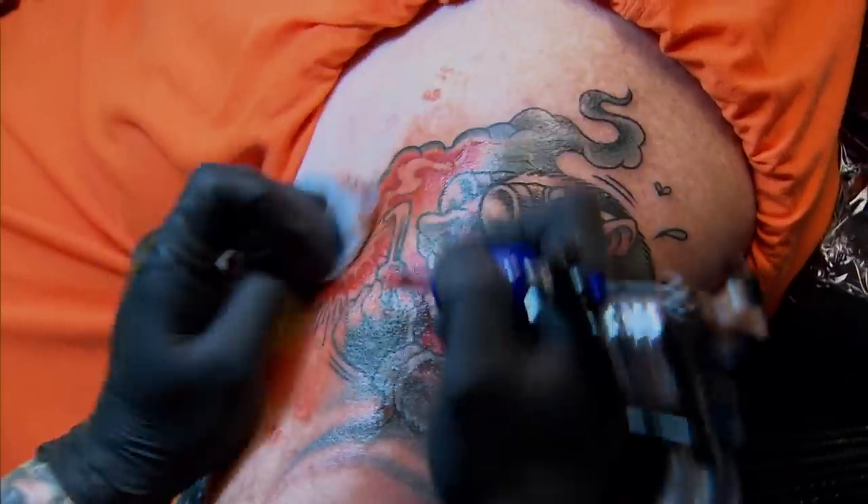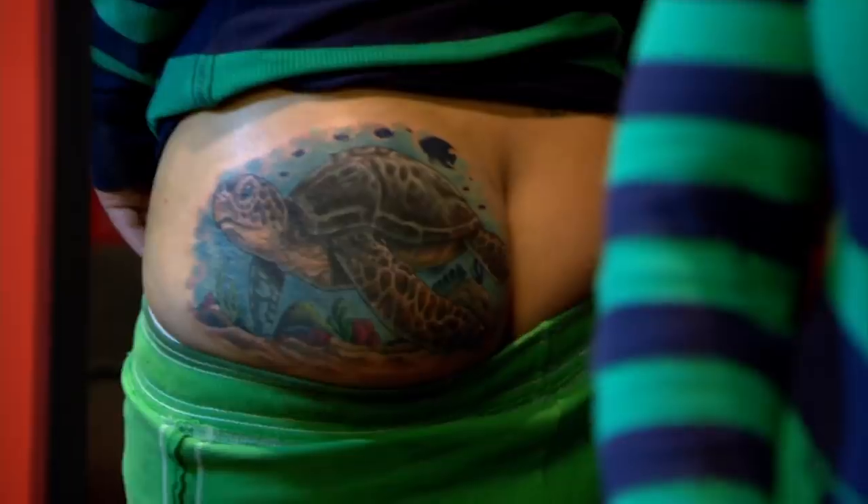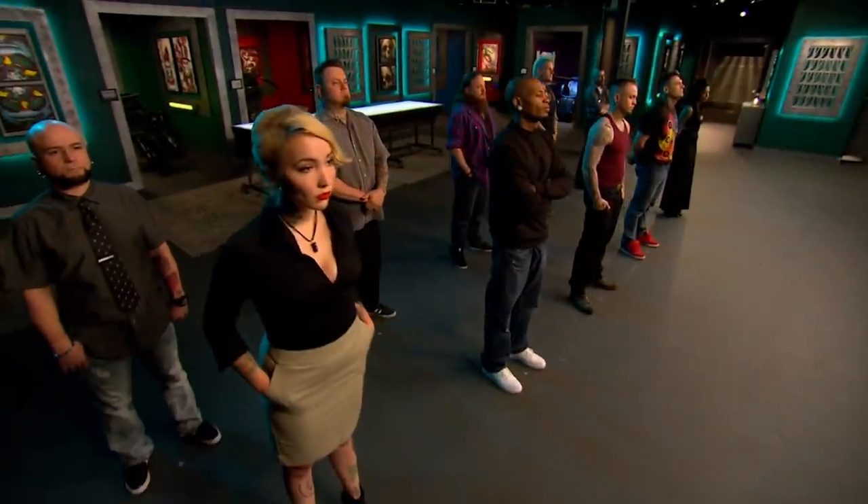$100,000 tattoo right here. Hell yeah! That's badass, dude. Oh my God. Badass or what? That is awesome. Today, you had to show adaptability by transforming tattoos that your canvases regret into tattoos they can wear proudly. Based on your work, two artists will be closing shop.